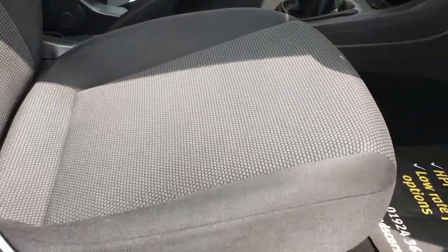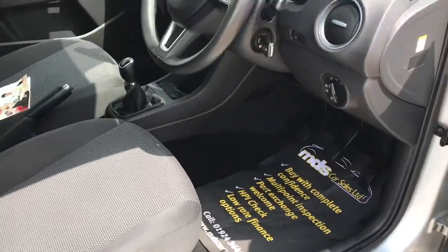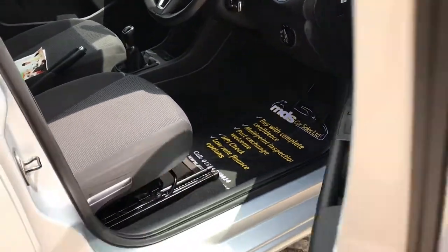It's lovely and clean inside — the upholstery is unmarked. As I say, it looks like it's done half the miles really.